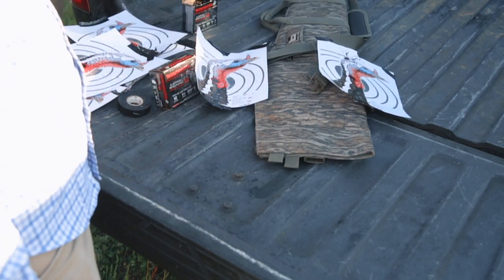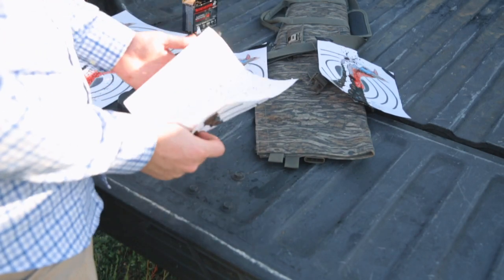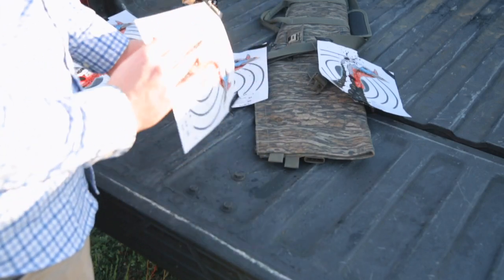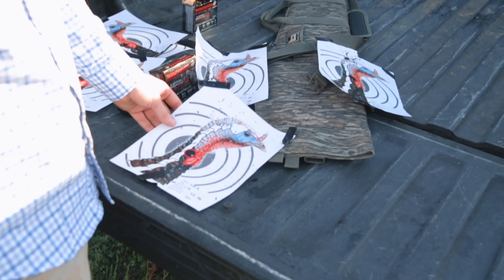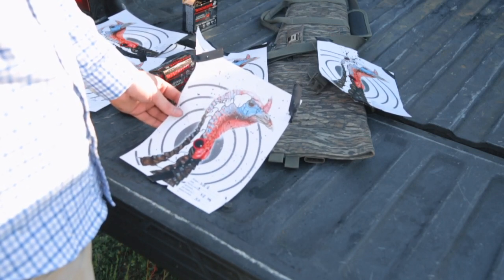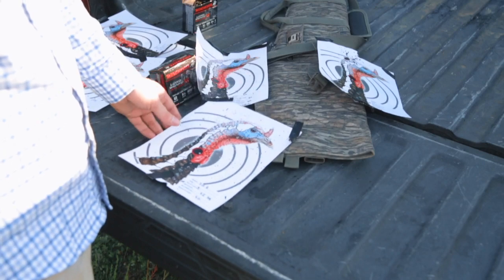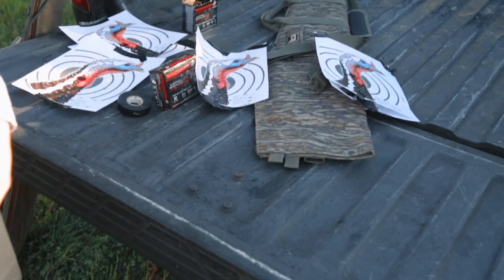Moving on to my 40-yard shot — it's a good even pattern throughout. I counted just the pellets in the head, not the whole ten-inch circle, but at 40 yards, same setup, we got 63 pellets in the head. No doubt he's dead. I'll let Luke take it over on his.